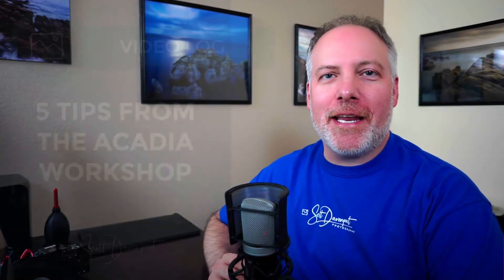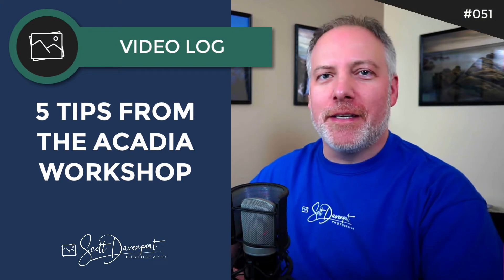Hey gang, Scott here. I've just returned from a workshop in Acadia National Park as I record this. I had a wonderful time with a great group of photographers, and as I was returning home — long flights and so forth — I like to think about the workshop and some of the themes that bubbled up over the course of our five days together. There were a few things that seemed to come up either as recurring themes or just poignant observations.